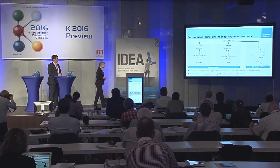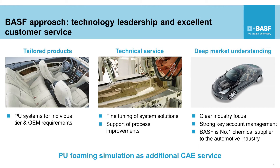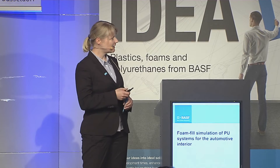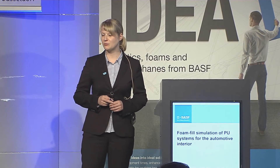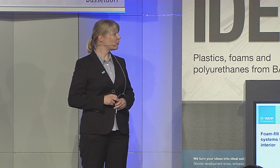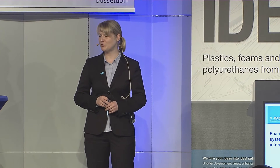BASF is backward integrated in polyurethanes and offers system solutions for all relevant transportation applications, following a comprehensive approach. We develop tailored system solutions with support of our global R&D and tech center setup, and we have an excellent technical service responsible for the introduction of the PU system at the customer and the final adjustment of the systems to customer requirements. We also follow an industry approach with a strong key account management for the transportation industry.